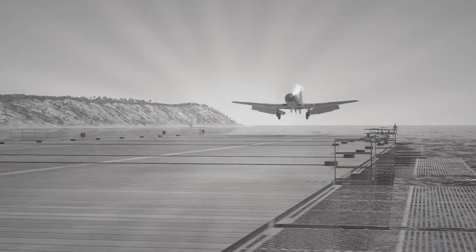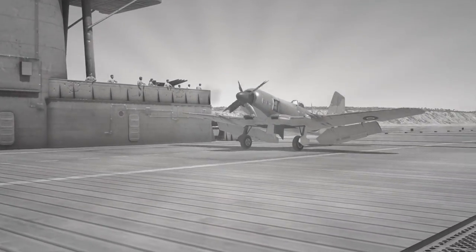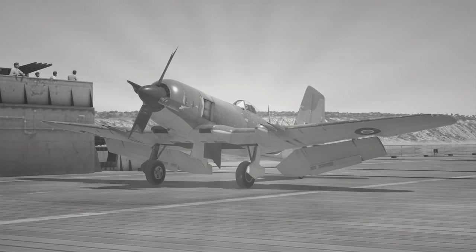The all-new Blackburn Firebrand is a dream to land, with all-round perfect visibility. Another splendid landing, hey Nigel? Yeah, it's my best so far actually. Jolly good, but that's not all the Firebrand can do.